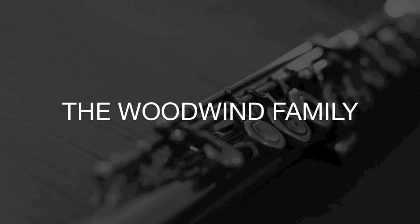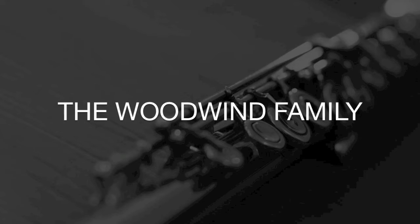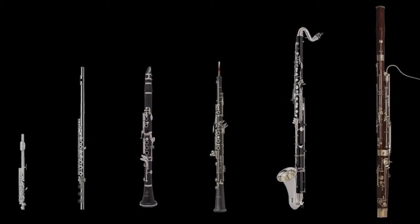Next is the woodwind family. Ranging from the tiny piccolo to the big bassoon, as well as flutes, clarinets, and oboes, each is played by blowing air through it or through a reed in the mouthpiece.